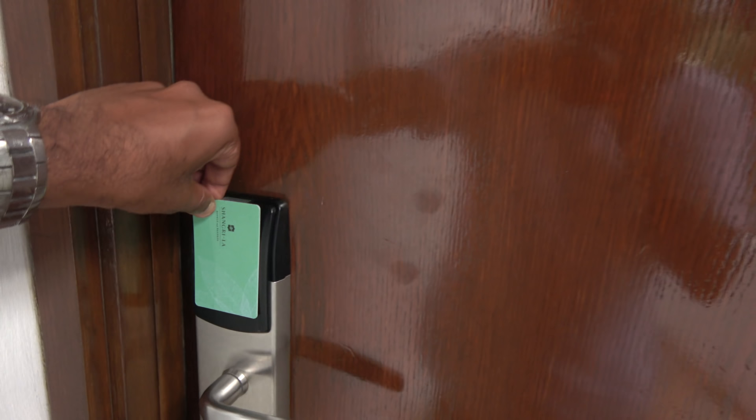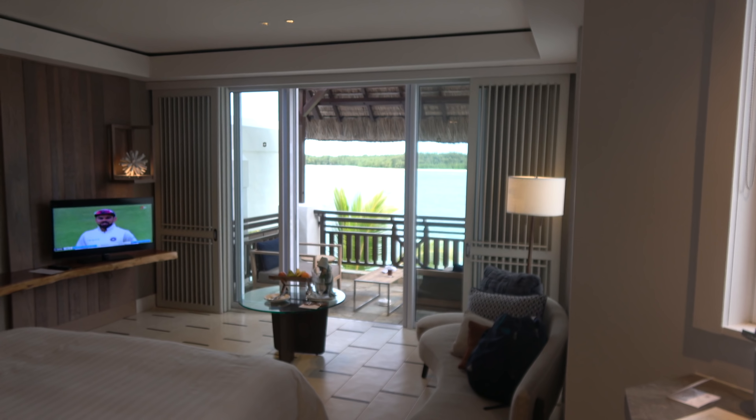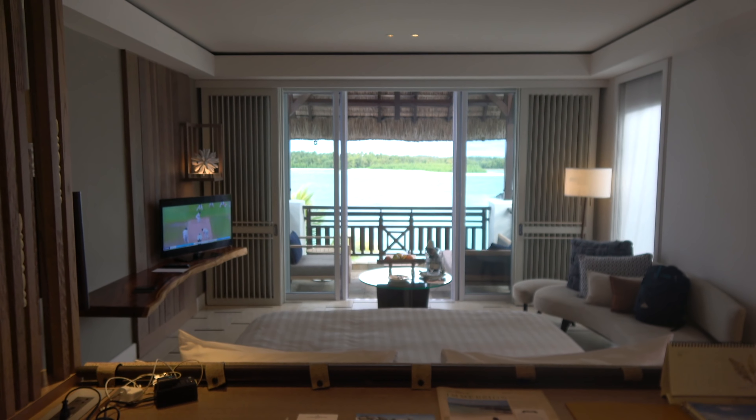It's a very fancy keycard — the Shangri-La. Coming into my Frangipani Wing Junior Suite at Shangri-La's Latouce Rock Resort and Spa here in Mauritius.